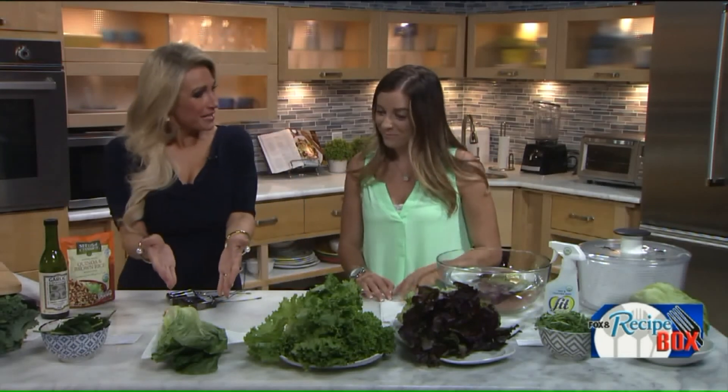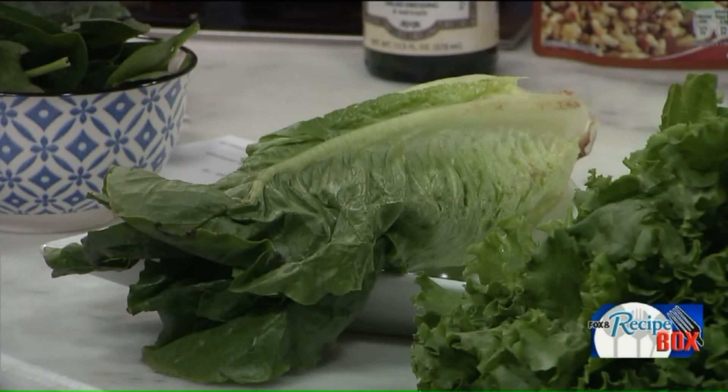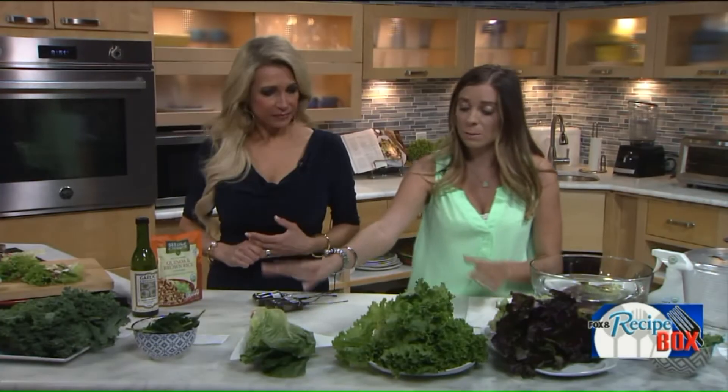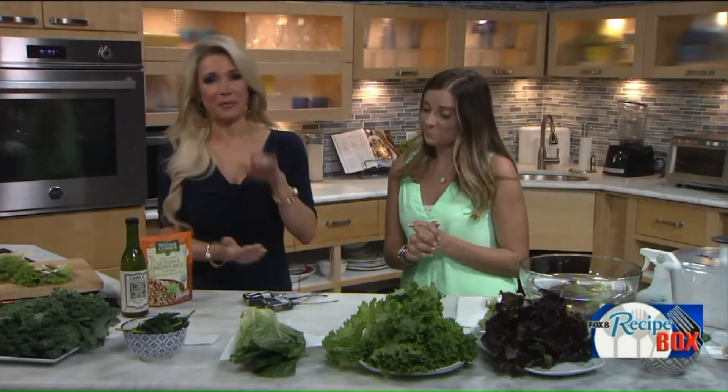Romaine was a surprise — it does pack a powerful punch. It's good and crispy and great for lettuce wraps. It is a good source of folic acid, rich in vitamins A and K, and it has 17 times more vitamin A than iceberg lettuce. So if you're making a burger and that's the only way you're getting your lettuce, put romaine on there.